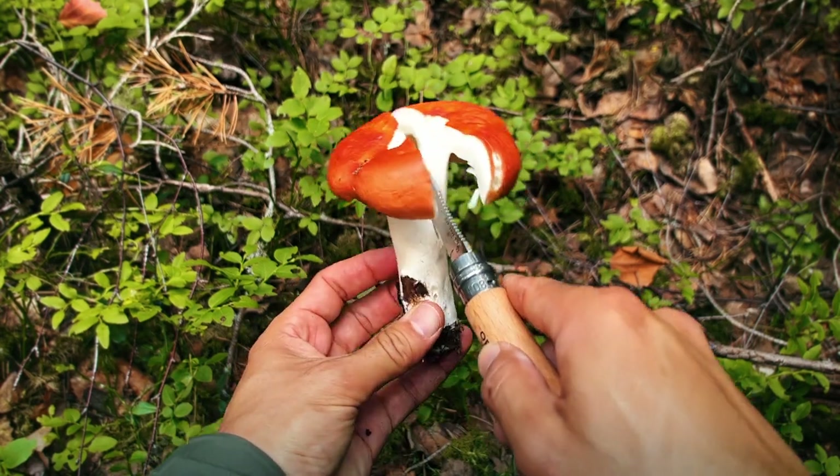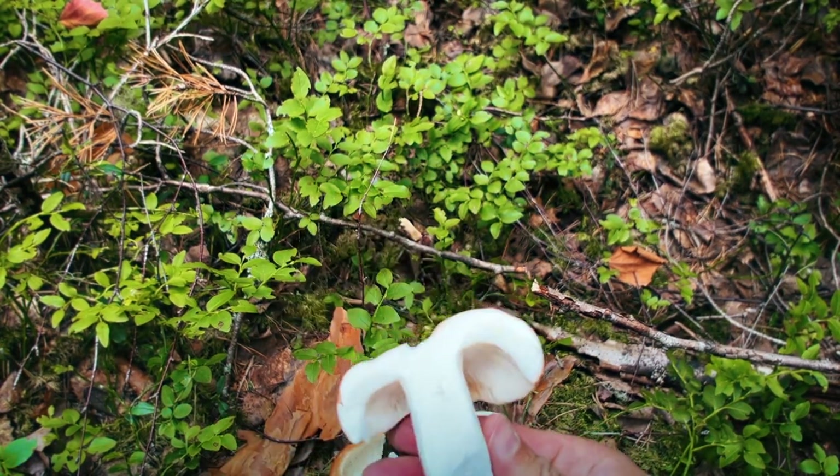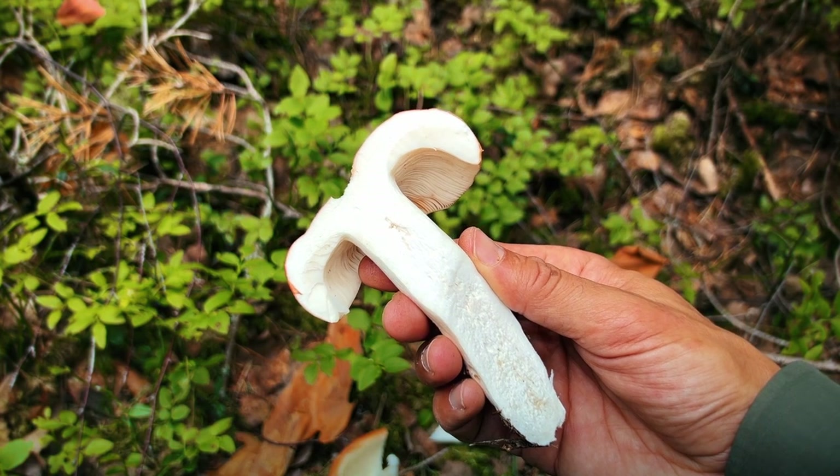It's also quite sticky when wet. The flesh of these actually greys when exposed to air, and like other rusulas the gills break off a bit like almond flakes. And yes, this one is edible and is actually quite tasty.